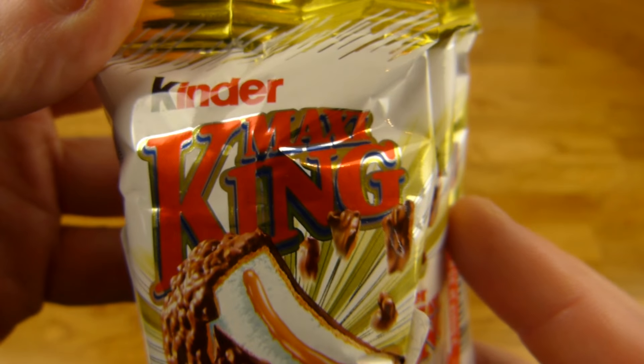What is it? Everything is covered. Three pieces, each 35 grams, so in total 105. And there's milk in it. Nuts and caramel.